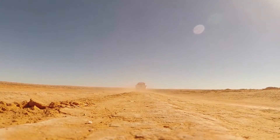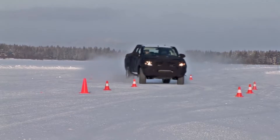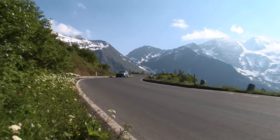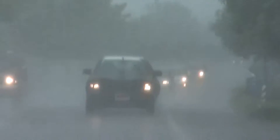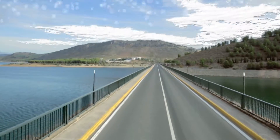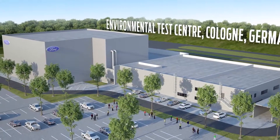Heat tests as in Death Valley. Winter tests as in Scandinavia. High altitude tests such as at the Grossglockner or in the Andes. Tropical climate like in the African rainforest. In addition, storm, rain, snow — and all this in Cologne, in one building.